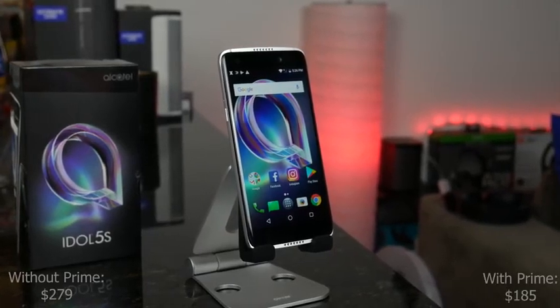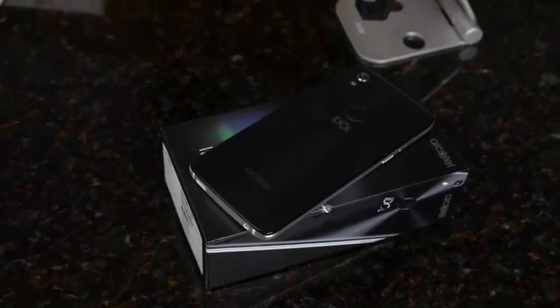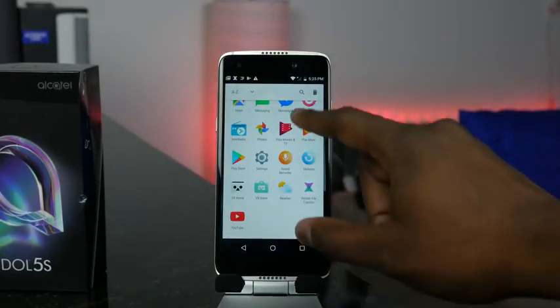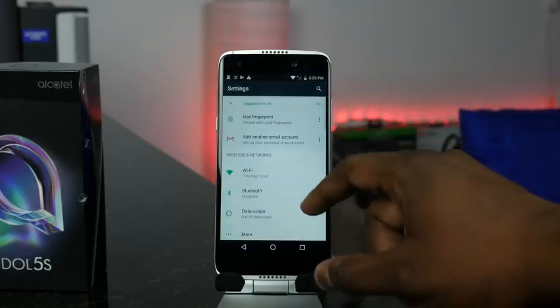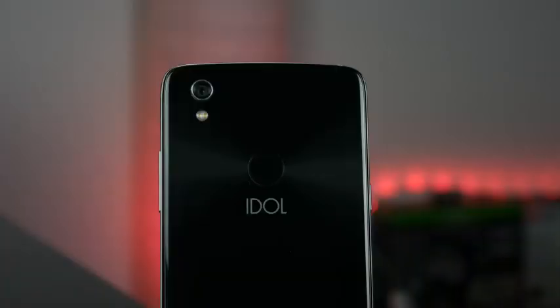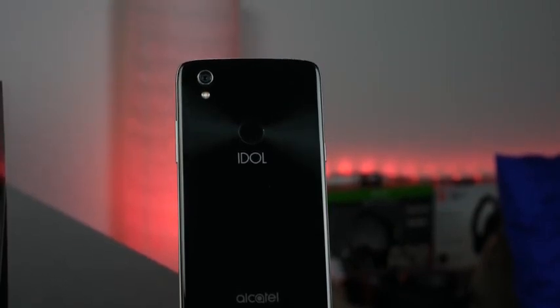Our final device is the Alcatel Idol 5S. The 5S normally retails over $200 without the Amazon Prime Experience, but it's about $185 with it. You're getting dual stereo speakers, really nice audio. It's running the Snapdragon 625 processor — the same one in the BlackBerry KEYone — so you'll get a really fast and snappy experience. It can also support VR, which Alcatel likes to push. You've got a fingerprint sensor on the back, a really nice finish and build, and solid cameras front and rear. Overall for about $180 or so, it's pretty solid.